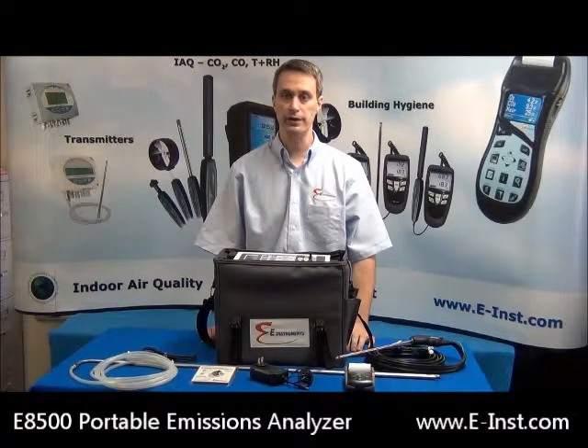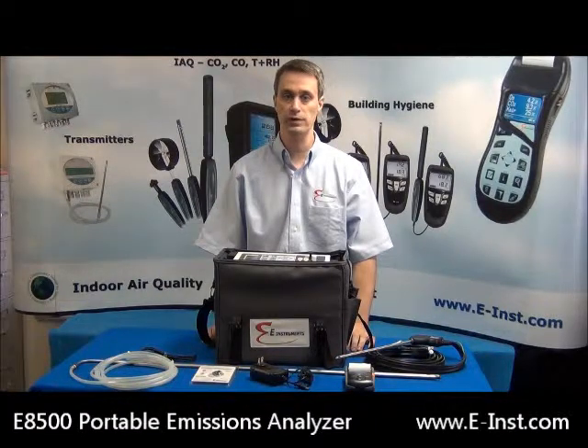Hello and welcome to our product video for the E Instruments E8500 Portable Industrial Combustion Gas and Emissions Analyzer. E Instruments is a manufacturer of innovative and high-quality instrumentation including a complete product line of portable industrial combustion gas and emissions analyzers.